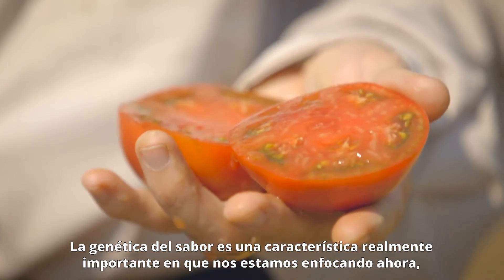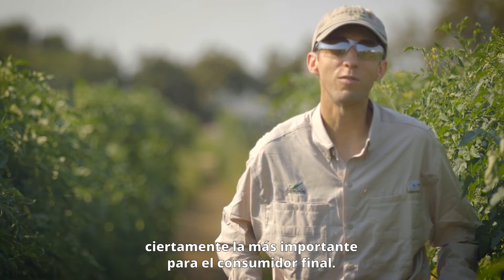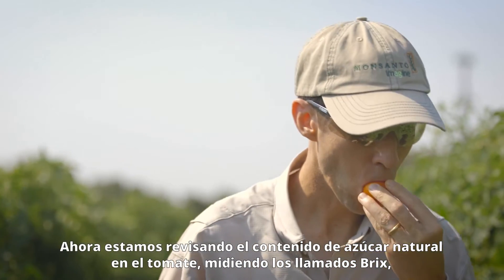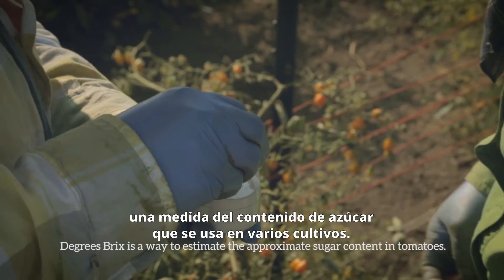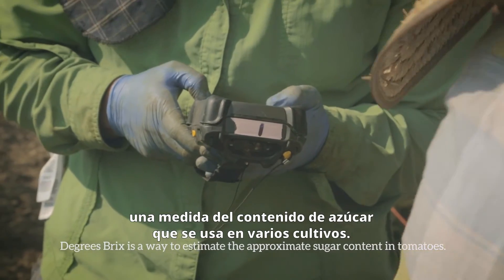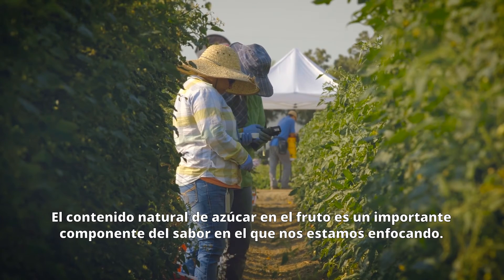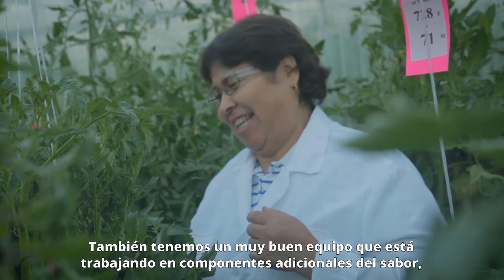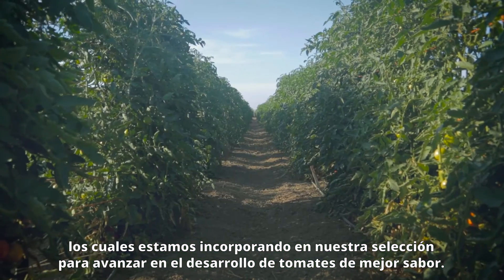Breeding for flavor is a really important standard that we're focused on now, and it's certainly of most interest to the end consumer. I also do quite a bit of selection for natural sugar content, measuring what's called BRIX, which is a measure of sugar content used across many different crops. The natural sugar content of the fruit is a major component of flavor. We also have a very good team getting into additional components of flavor, and we're incorporating that into our selection regime moving forward for better flavor tomatoes.